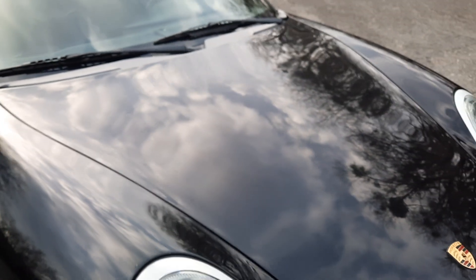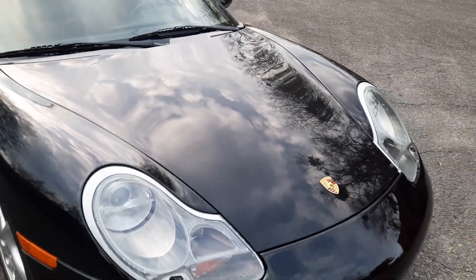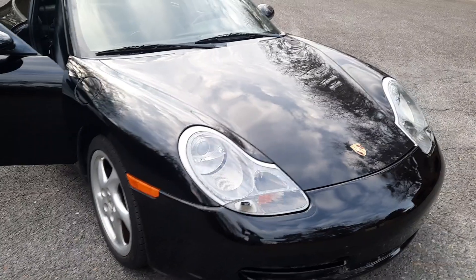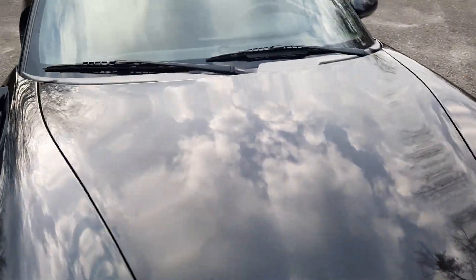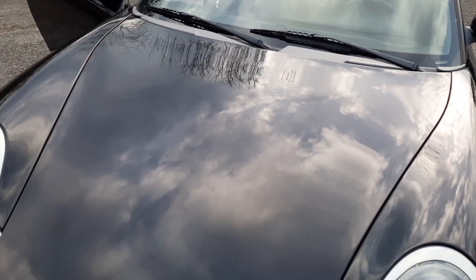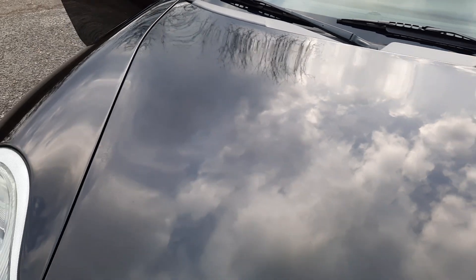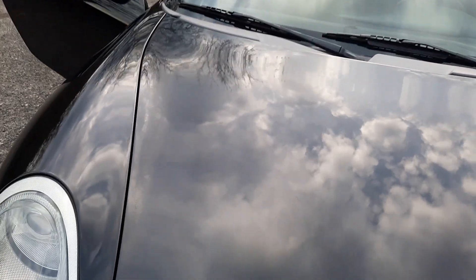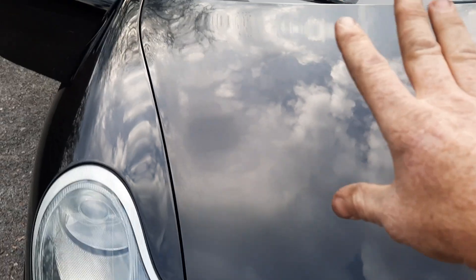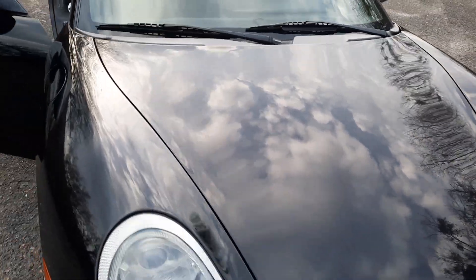I would think a good paint correction would probably clean most of this up, or you can absolutely not worry about it — the car presents well, runs great, drives great. It's one of those things: do you spend time on it or just enjoy the car? I vote for just enjoying the car. Also, it looks like the car sat outside and leaves and debris sat on the flat area of the trunk.